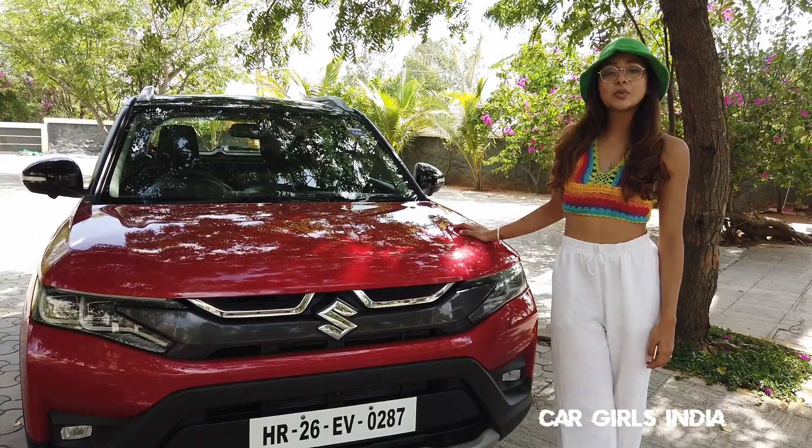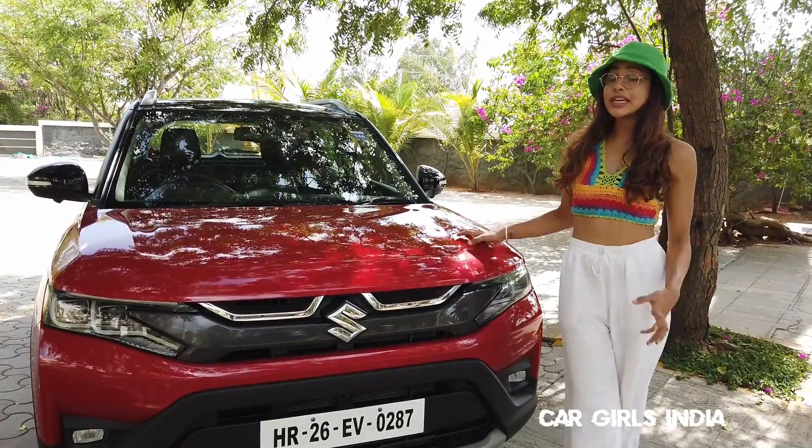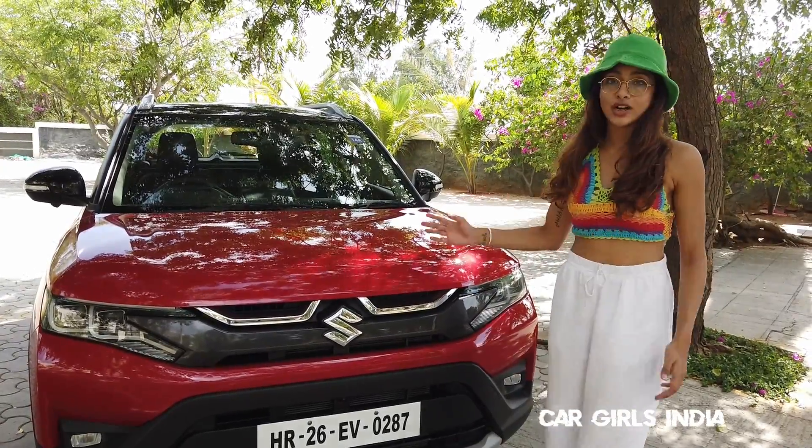Let me talk about the looks of the car without wasting any more time. Though the platform is the same as the previous Brezza, each and every part has been worked upon and it's an all new car.